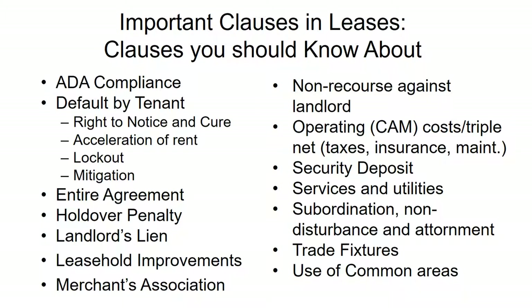Acceleration of rent is another concern: when the tenant defaults, all the remaining rent for the full lease term may become due and payable immediately, making it almost impossible for the tenant to cure the default. Lockout is also important — Texas is fairly restrictive about locking a tenant out of a residence, but there is very little protection for locking a business out of a commercial space. Landlords in commercial leases are often much more aggressive about changing the locks and excluding you from your space.